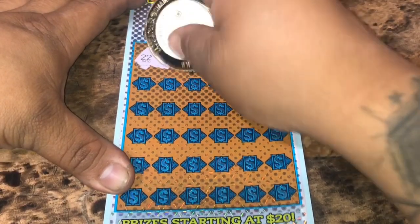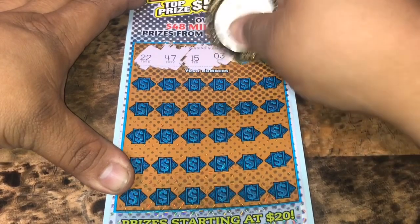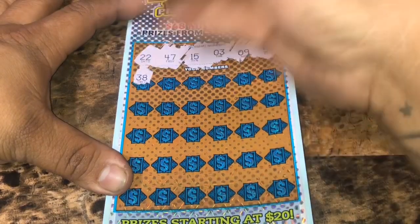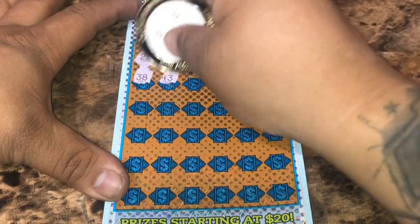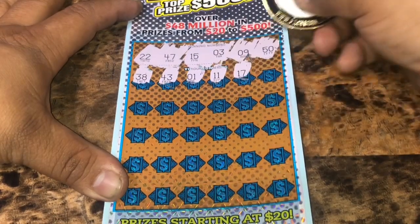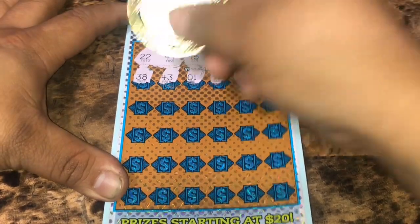We're looking for 22, 47, 15, number 3, 9, and 50. Let's start off with a 38, 43, number 1, 11, 17, 20.